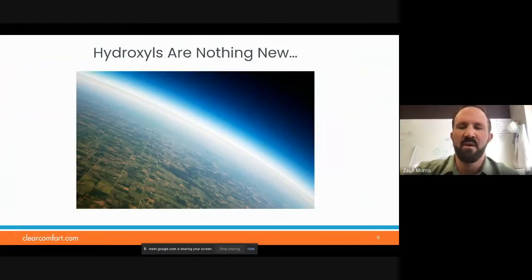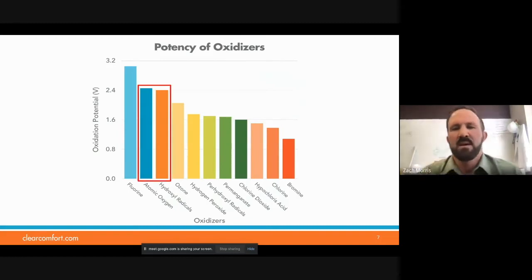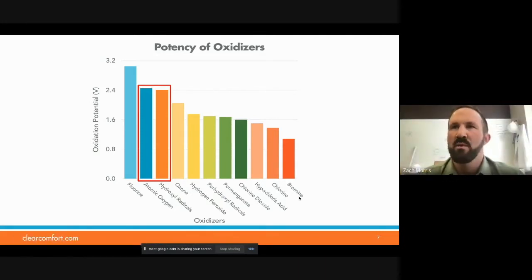Hydroxyls, if you're not familiar with them, they're nothing new. They've been a major component of cleaning our atmosphere — the lower level of the troposphere. UV light from the sun will split up the ozone and oxygen in the atmosphere to create monatomic oxygen, which combines with moisture in the atmosphere to create hydroxyl radicals. In terms of potency of oxidizers, chlorine and bromine are about half of what you get with hydroxyl radicals and atomic oxygen, which are two of the species that we create within our systems.